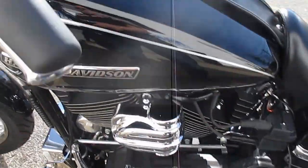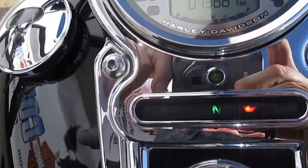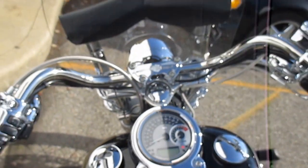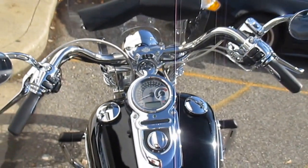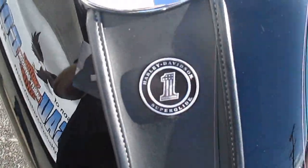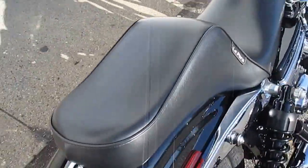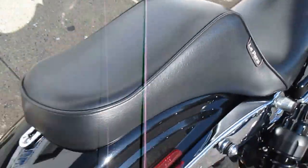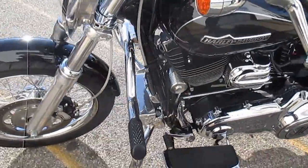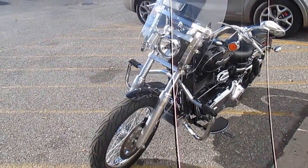Got your air horn there, got your combo speedo tach — that's really awesome. See the miles, very nice. Yeah, this is a really nice Dyna Glide, Dyna Superglide Custom. Lepera seat there, very comfortable — I just rode the bike, excellent. I do like this bike.